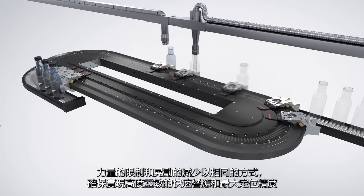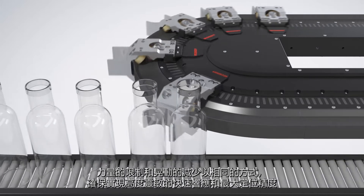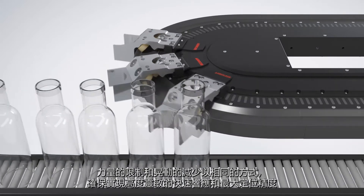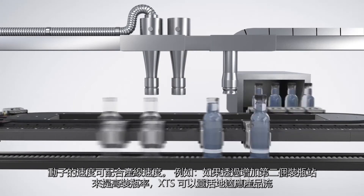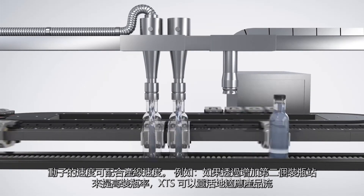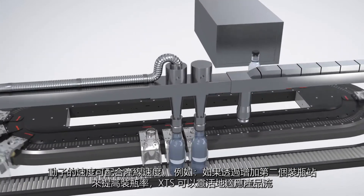Force limitation and jerk reduction are assured in the same way as a sensitive response and maximum positioning accuracy. The speed of the movers can be adapted to the process speed. For example, if the bottling rate increases by adding a second bottling station, XDS can flexibly adapt the product flow.